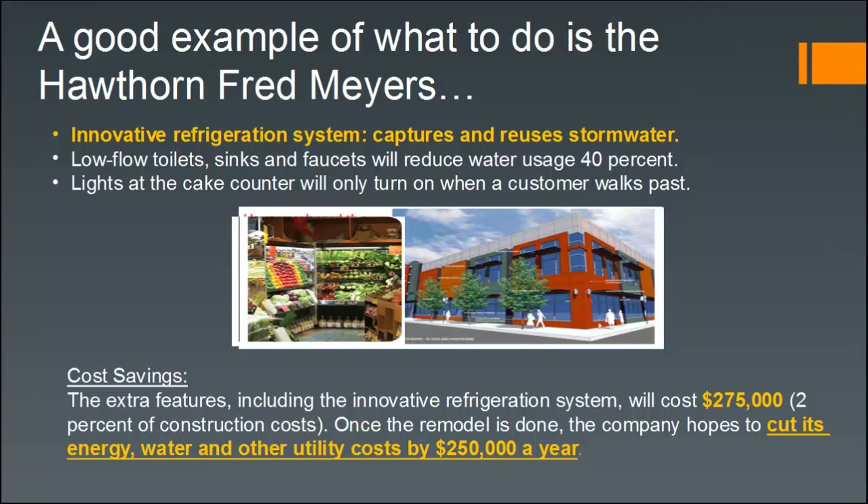Fred Meyer in Portland is a good case study for innovative refrigeration. Their store on Hawthorne was a prototype where they tested innovative refrigeration systems and even captured stormwater and reused it as part of the HVAC system. They also achieved water conservation through low-flow toilets, sinks, and faucets — totaling a water use reduction of 40%. For energy efficiency, lights at the cake counter only turn on when a customer walks past.